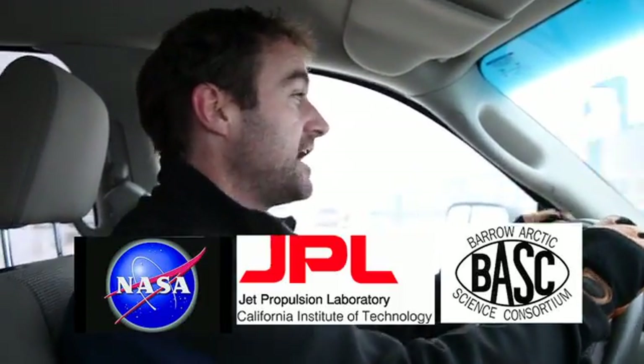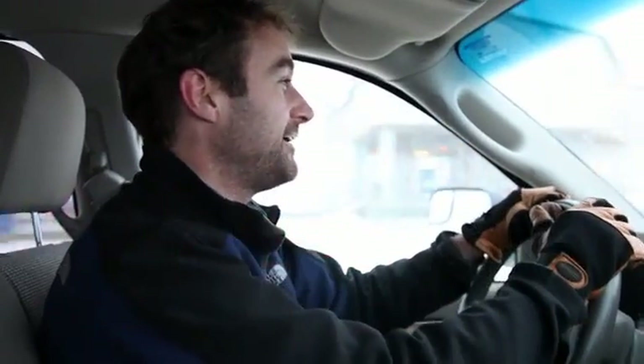So that's it for our tour of the solar system. I want to thank the Barrow Arctic Science Consortium. This is brought to you in part by the NASA Astrobiology Institute and the Jet Propulsion Laboratory, California Institute of Technology. I'm Kevin Hand, and I hope you had fun.